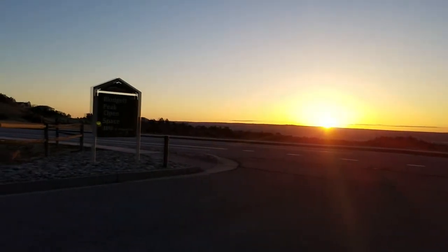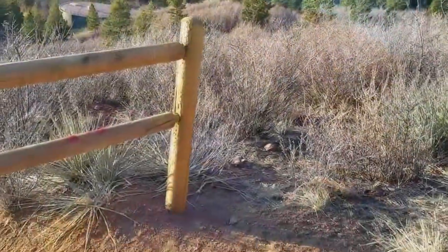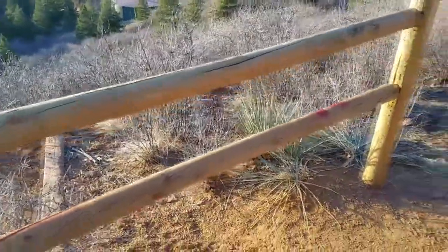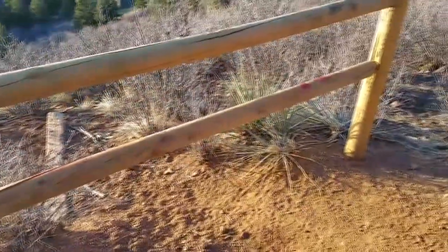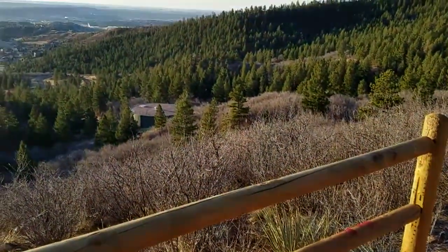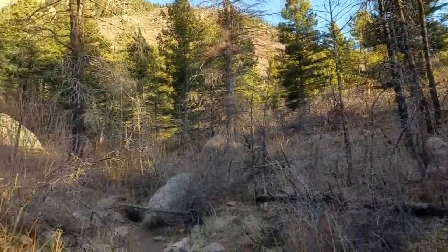April 15, 2018. Blodgett Peak open space. This little steep section from the water tower to the upper road is blocked off with a fence. It looks like they want you to use a new trail. Here's some first up-close evidence of the Waldo Canyon fire.